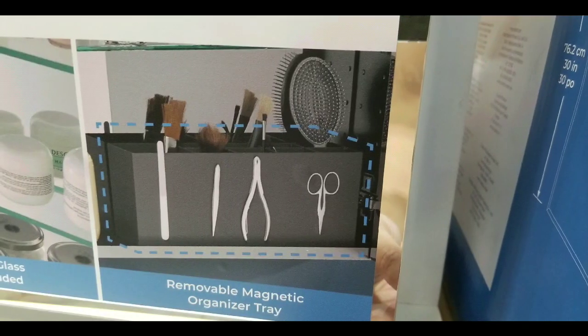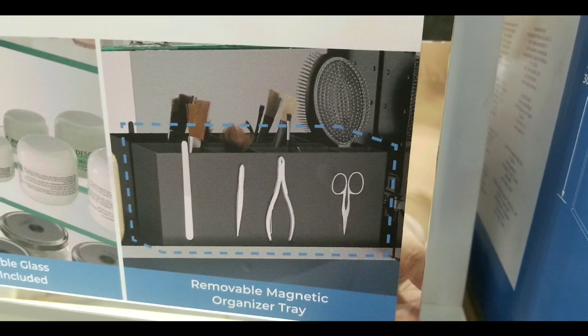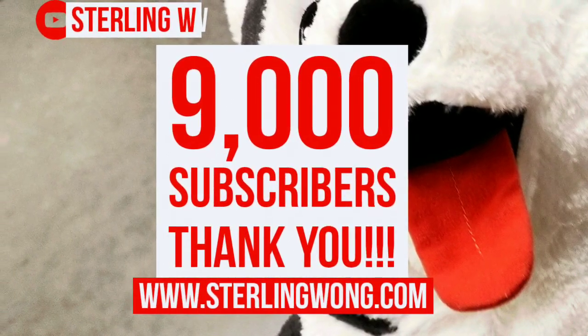I saw they had a bunch of these things, and at the same time it seems pretty unique that they have it, especially if you want to upgrade a bathroom.